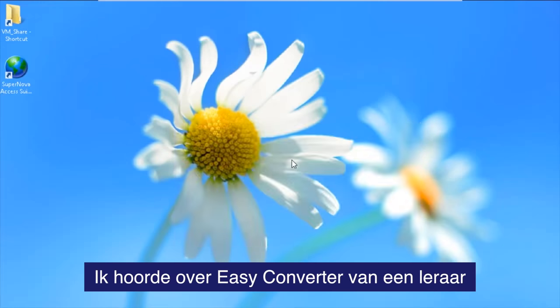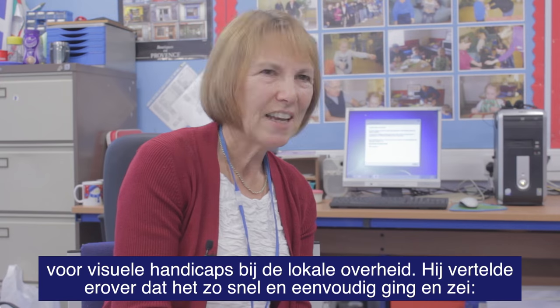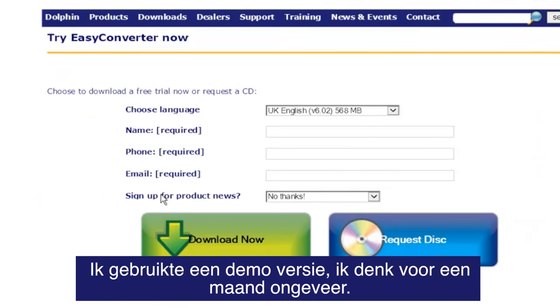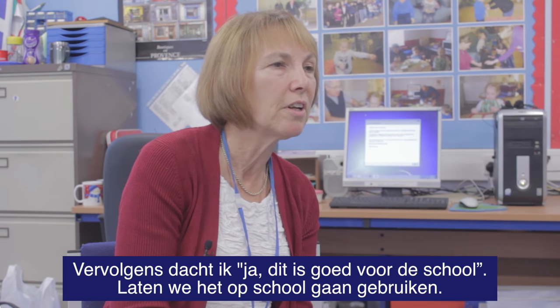I heard about Easy Converter through the lead teacher for visual impairment in the local authority. He said it's so quick — you can put a document in it and before you turn around there you've got it. I did the trial run for about a month and afterwards I thought, yeah, I think this will be right for the school. Let's go for it.